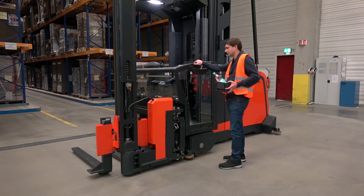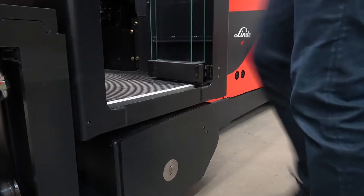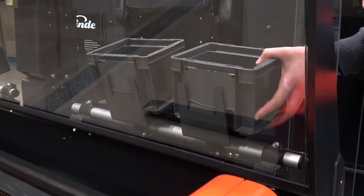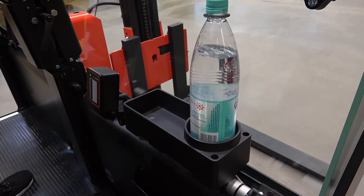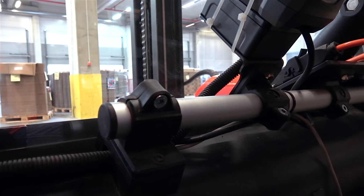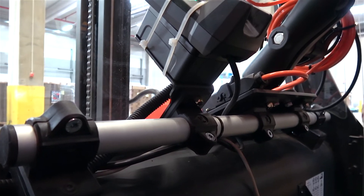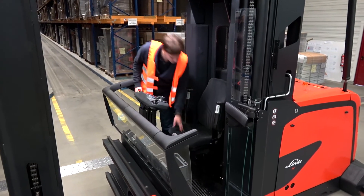Operator comfort is one of Linde's key objectives in truck development. The low step-in height ensures easy access, while different storage options offer plenty of opportunities to keep personal objects safe.